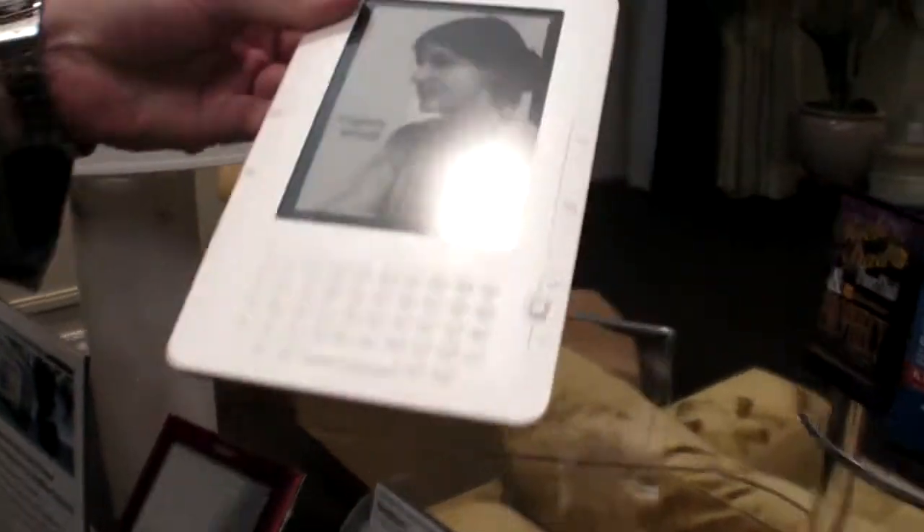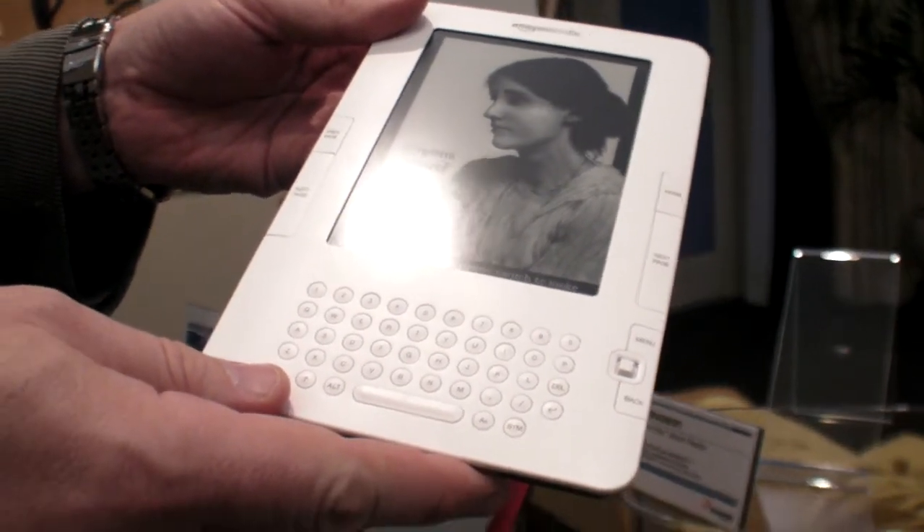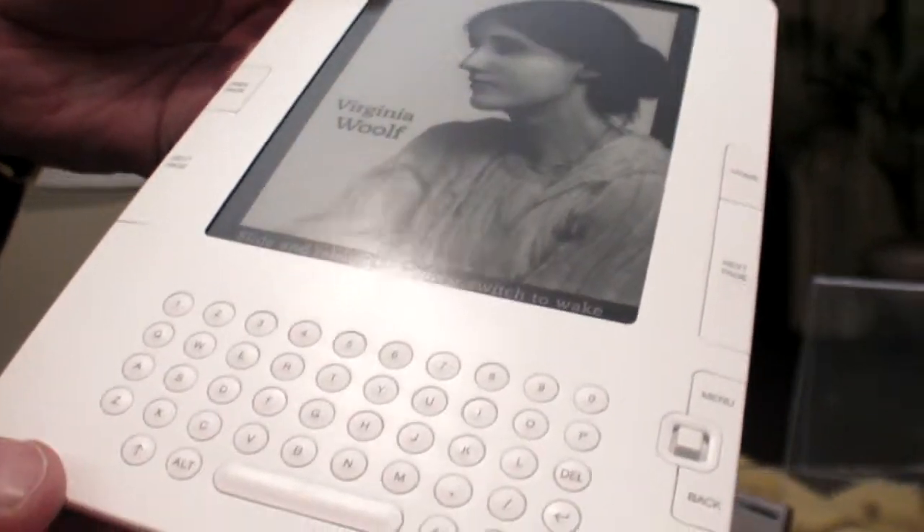Amazon is another example. This is basically the most well-known e-reader right now — very popular. The Kindle.